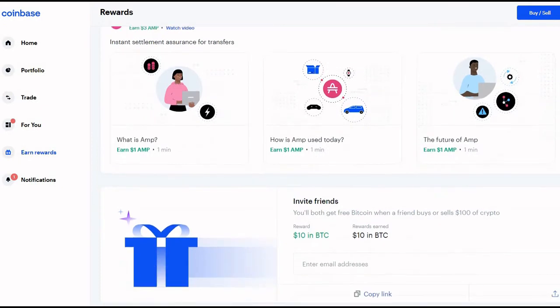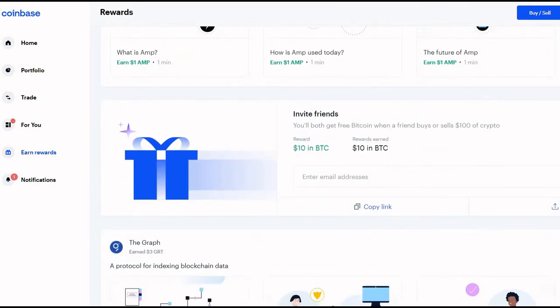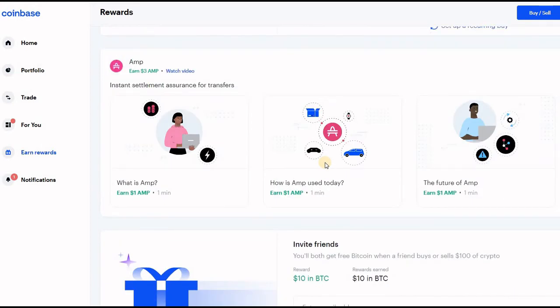Just to remind you guys before we get started — if you use my link in the description below and you buy or sell $100 US dollars of crypto, you will receive $10 of Bitcoin just for doing that. So please don't forget to use my link in the description below so that you can get your free Bitcoin.